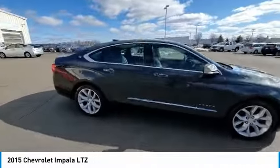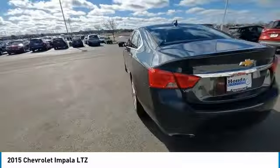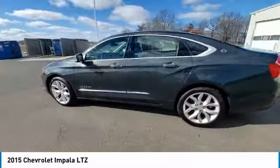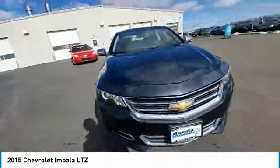Here are some of this vehicle's great options: electronic stability control, brake assist, traction control, remote keyless entry, speed control, four-wheel disc brakes, rear window defroster.